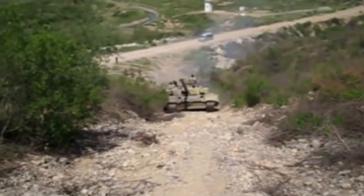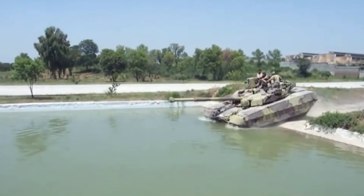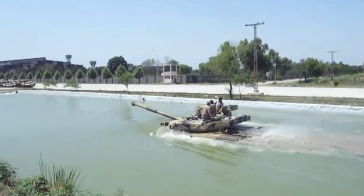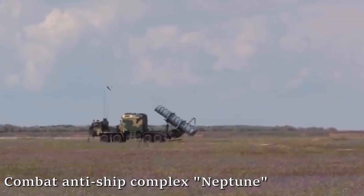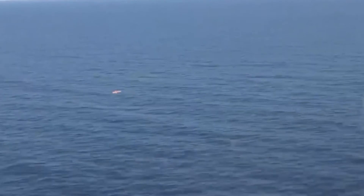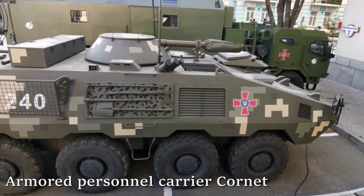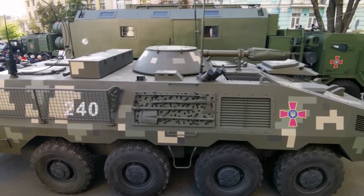Tank BM Oplot. A combat tracked vehicle with high firepower, production of which began in 2009 at the Malishe plant in Kharkiv. The tank was developed by KMDB Morozov, based on the Soviet main tank T-80UD, and is designed to destroy ground and low-flying combat targets. It operates in temperature conditions from minus 40 to plus 55 degrees Celsius. Oplot resembles the Soviet T-64, featuring a combat cannon and elements of dynamic protection. However, it has a drawback — it takes 9 months to produce one Oplot. The main export buyer of Oplot is Thailand.